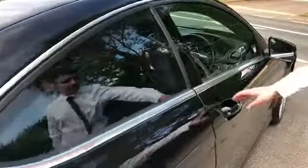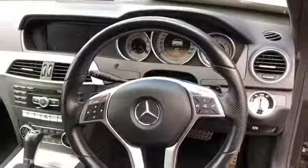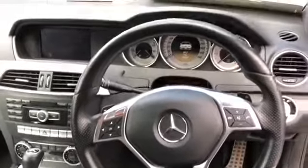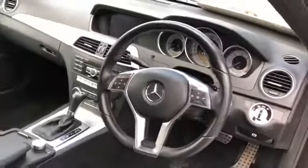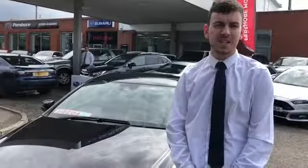Now we go inside to show you what you'll see when you're driving this vehicle. This is exactly what you see when you come and buy it — you've got all the steering wheel controls, automatic lights, Bluetooth nav, and everything you need.